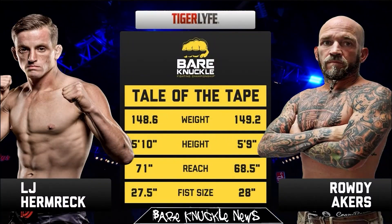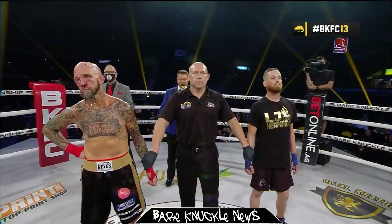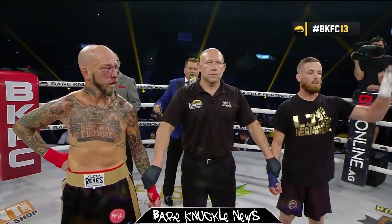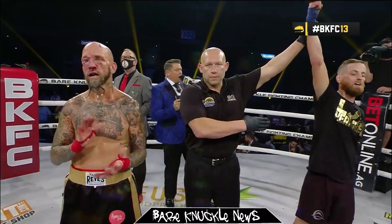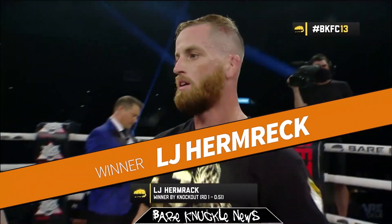Hamrex and Rowdy Akers put on a show next, with both men throwing everything they had at each other for a brutal 51 seconds of fist-flying action. In the end, Hamrex scored the win, catching Akers with an uppercut that sent him to the mat.